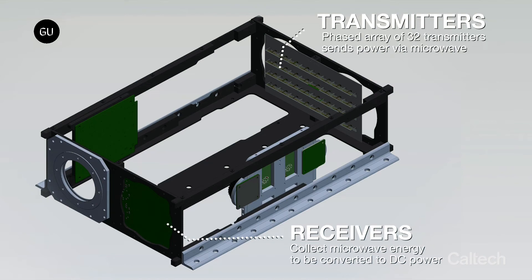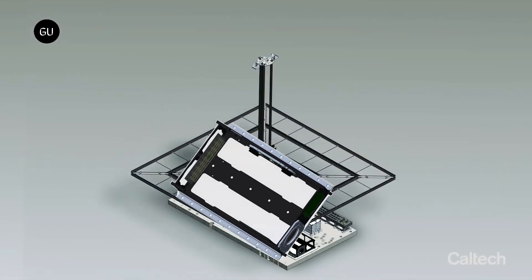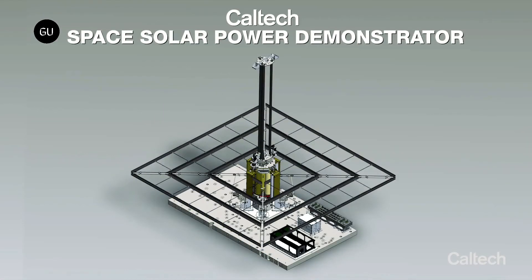The challenge, of course, is that space-based solar power is in space, and space is hard to get to and build in, no matter how easy SpaceX can make it look sometimes.